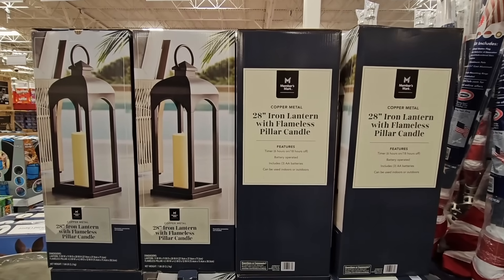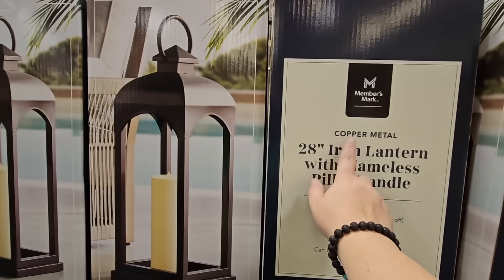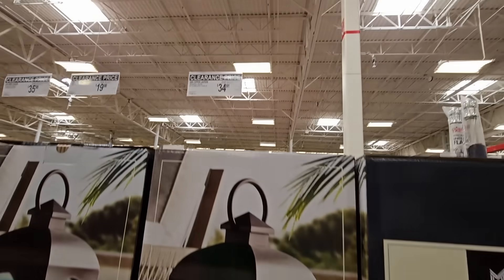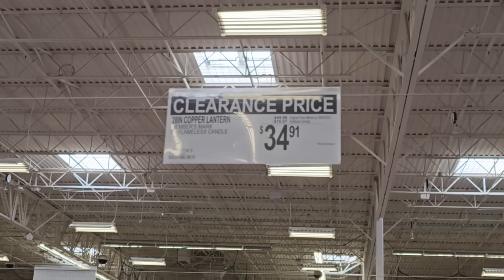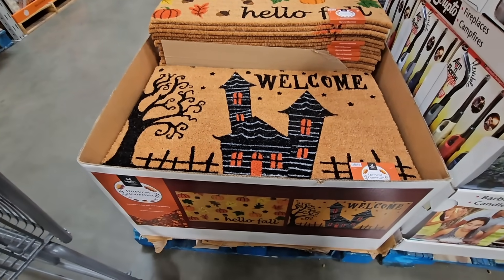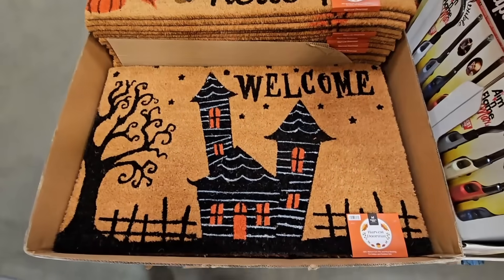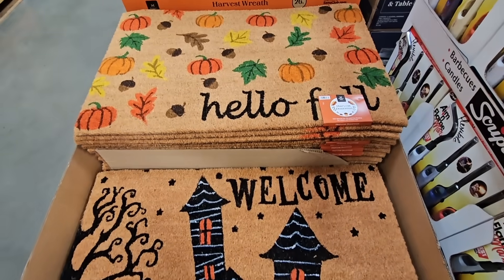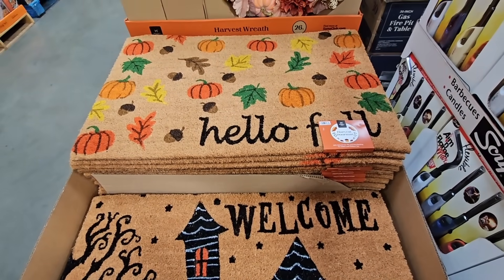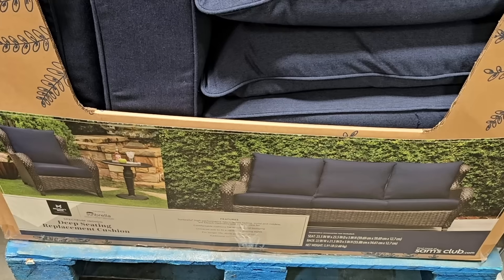The 28-inch iron lantern — this is a good size. It comes with the flameless pillar candle — a little copper, which is so pretty. A $15 savings, so the clearance price is $34.91. The fall mats — look how pretty these are. It really depends on your theme, if you like a little spooky or you just want a fall look. These are so nice. $9.98 for those.